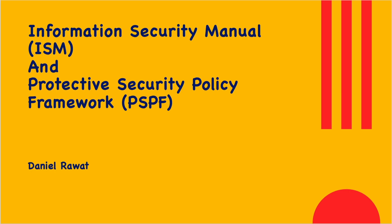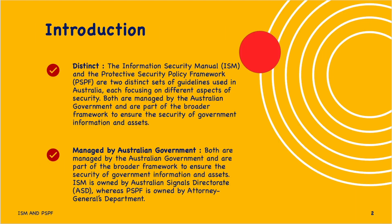Today's topic explains the difference between ISM and PSPF. ISM stands for Information Security Manual. PSPF stands for Protective Security Policy Framework. Let's jump into the introduction and understand what's the difference between these two.